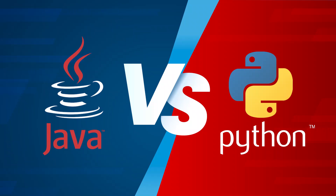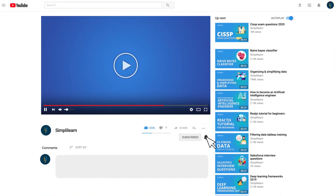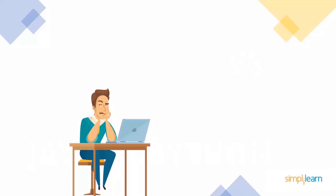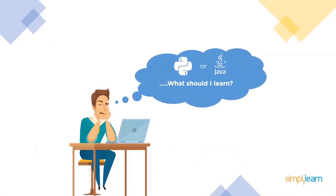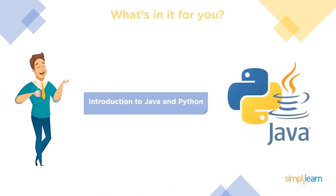Welcome back to another session by Simply Learn. Today's topic of discussion is Java versus Python. We're going to compare the two most prominently used languages — Java and Python — and help you choose the appropriate programming language depending on your requirements. First, we have an introduction to both Java and Python.